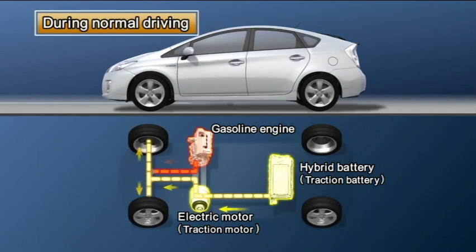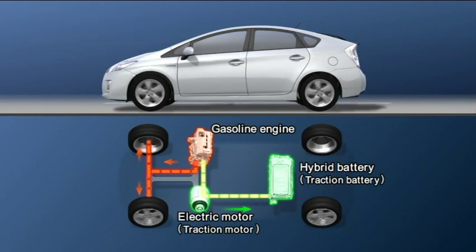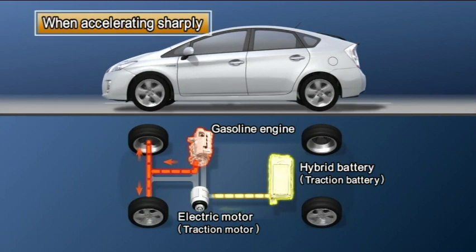During normal driving, the gasoline engine and electric motor are efficiently used together. The hybrid battery is charged as necessary. When accelerating sharply, the gasoline engine is started and its power is added to that of the electric motor.